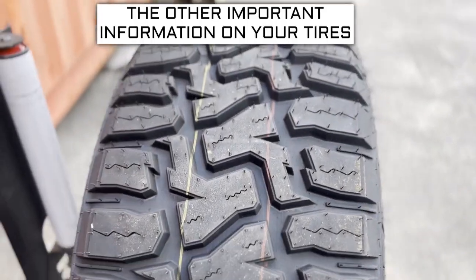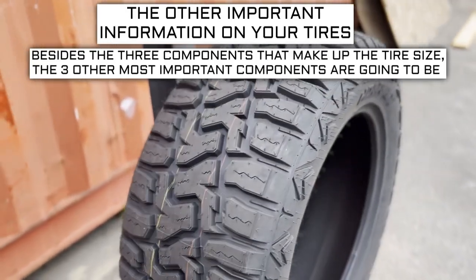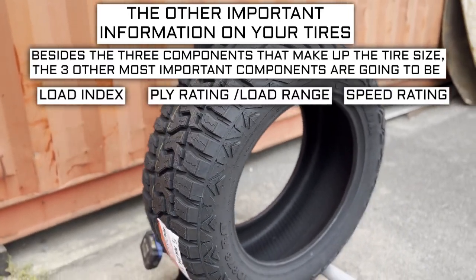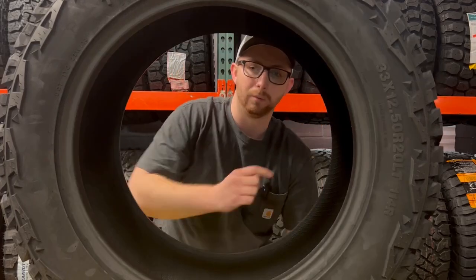Now let's get into the other important info on a tire. Besides the three components that make up the tire size, the three other most important components are the load index, speed rating, and ply rating or load range. You've probably been wondering what all these numbers and letters mean — let me explain right now.